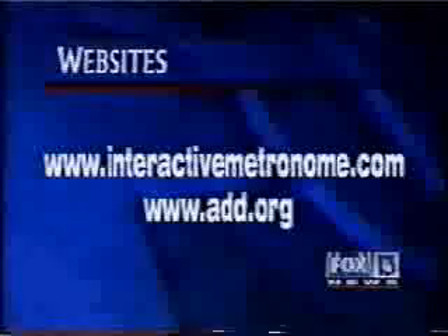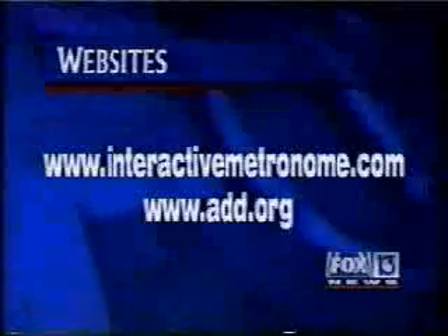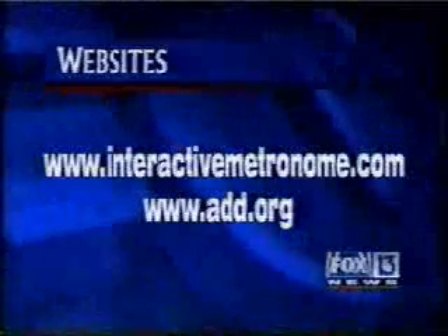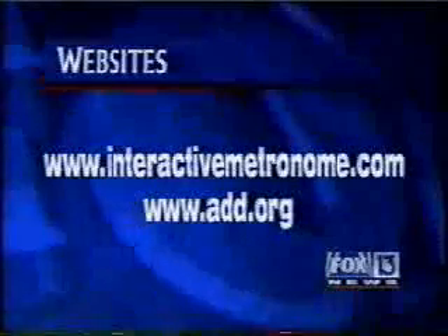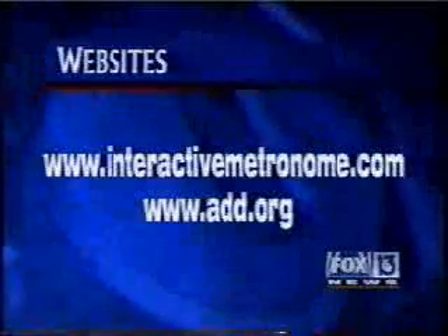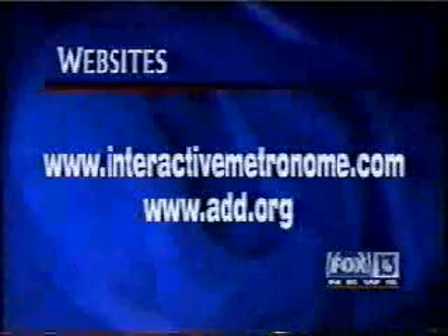Mark Wilson, FOX 13 News. If you'd like to learn more about the Interactive Metronome or find a therapist using this device near you, log on to interactivemetronome.com. If you have questions about attention disorders, you can check out add.org. Call us here in the newsroom if you need some guidance, because this sounds like a very good program that a lot of families could use.